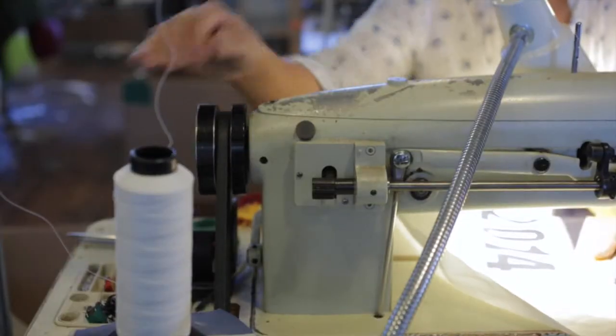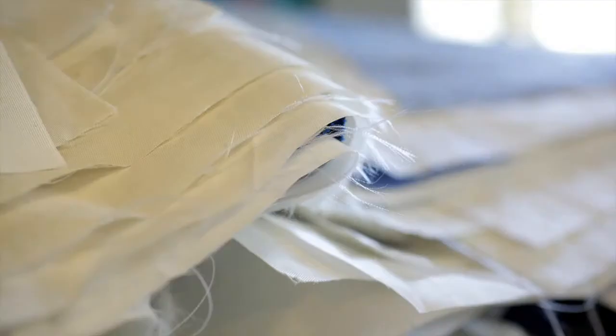Everything is made here. It comes from all over the world. I am Allison Noble, and we're at the Seabags Headquarters.